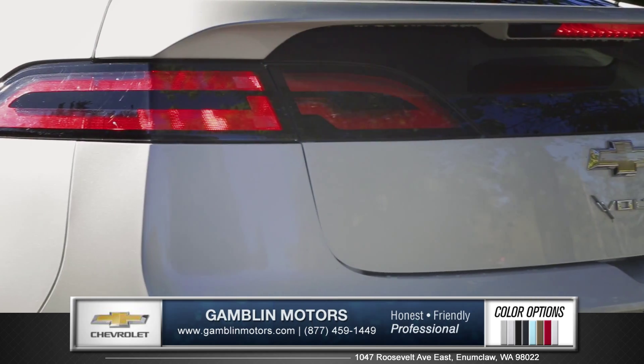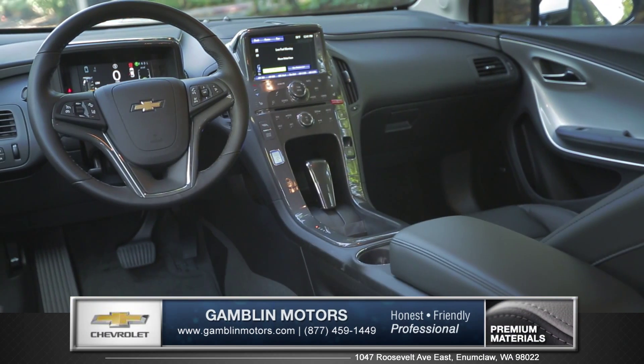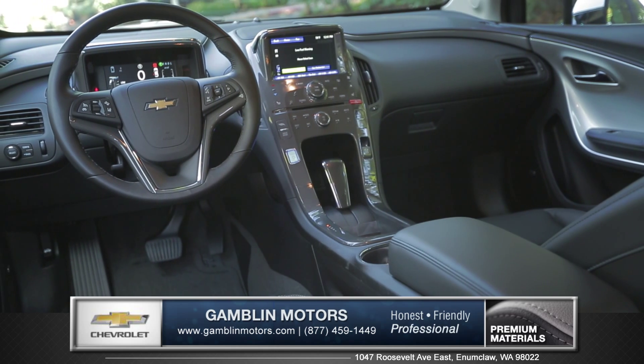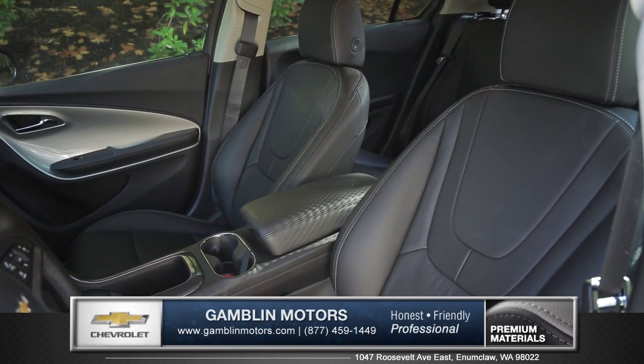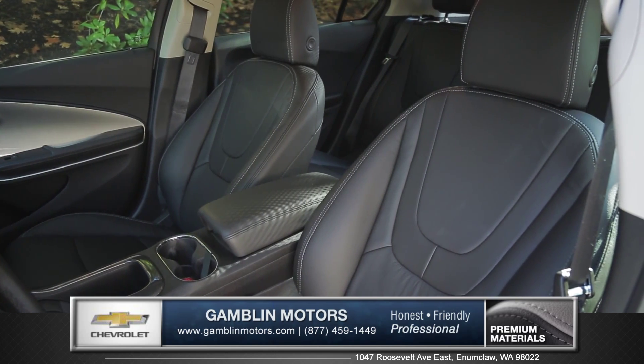The rear spoiler complements an aggressive posture making the Volt a head turner. The striking interior includes a unique cockpit-inspired design. Four sharply styled bucket seats are available with finely crafted premium cloth or heated leather upholstery.